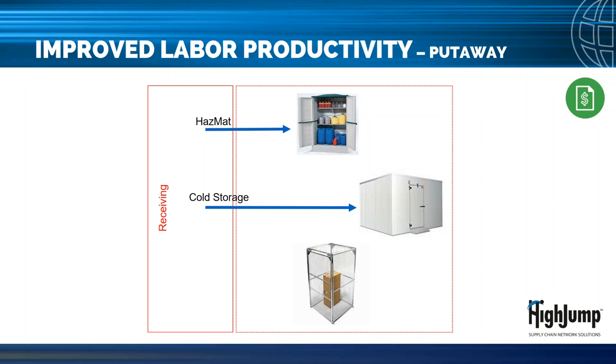Additionally, directed put-away will help ensure product is stored in the appropriate environments — for example, hazmat, cold storage, or secured storage. This will help reduce product spoilage from being stored in the wrong temperature, reduce shrinkage associated with high-value products, and help maintain compliance with government regulations.